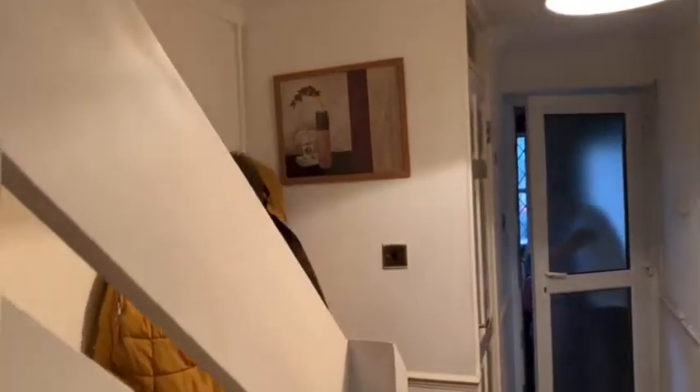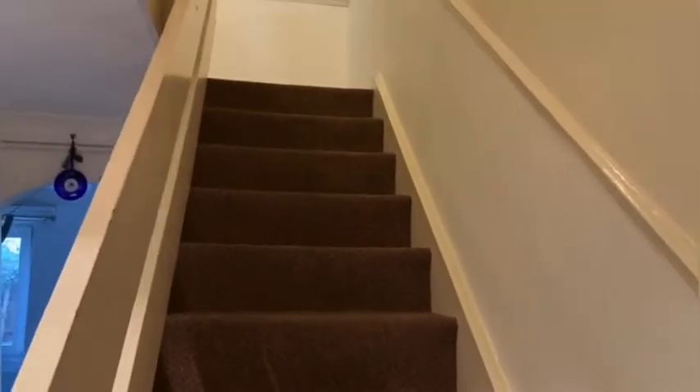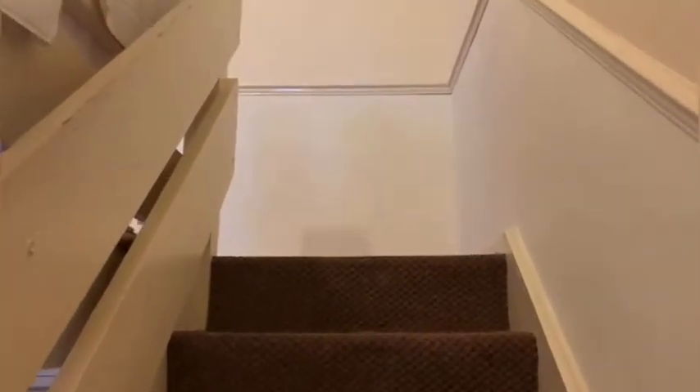Coming back through the hallway, there is a downstairs WC by the front door as well. Then upstairs we have the two double bedrooms and the family bathroom.